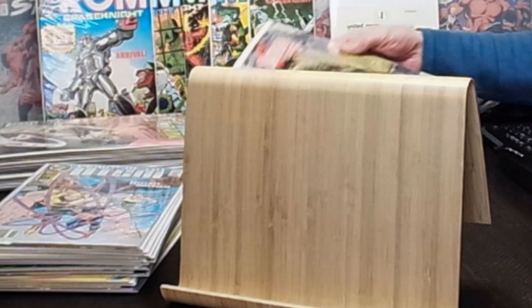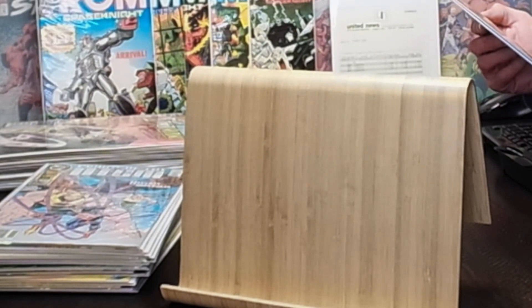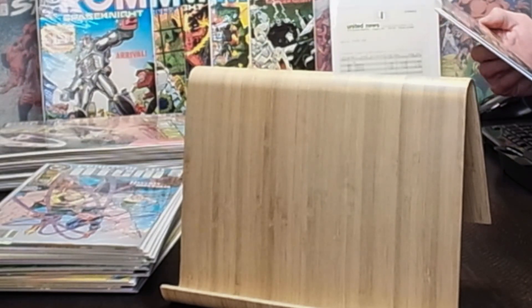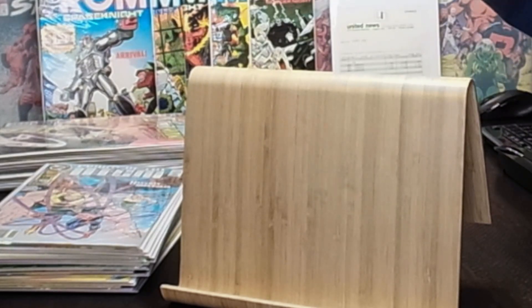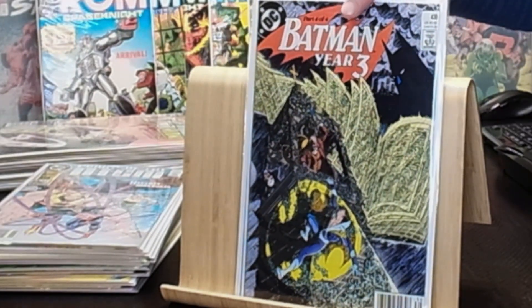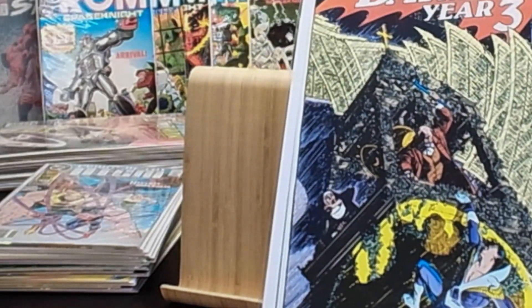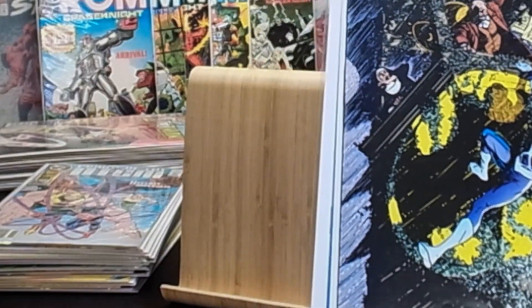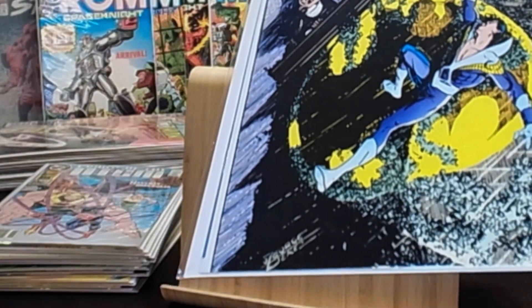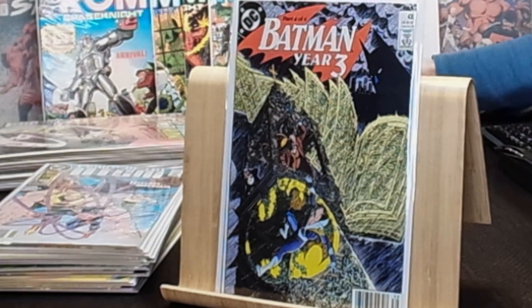I never had this one in the newsstand before — I have it in the direct issue but not the newsstand. We got Batman Year Three number 439, part four, with that George Perez cover. The printing on this comic is just terrible — you can see the spine — but other than that it looks in really nice shape.